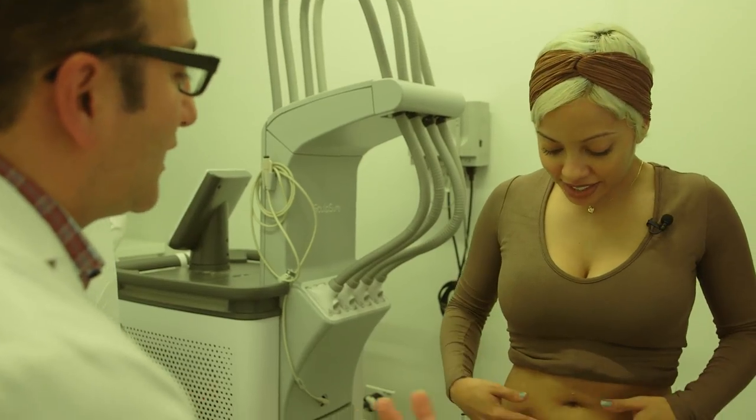This is a perfect treatment for someone like you — you're very fit to begin with, you just have a little stubborn area that hasn't been responding the way you wanted with diet and exercise. It works for everybody. It's not just for somebody who has a lot of fat; someone fit like you just has that one little palm-sized area, like a little pooch here or a little love handle there.